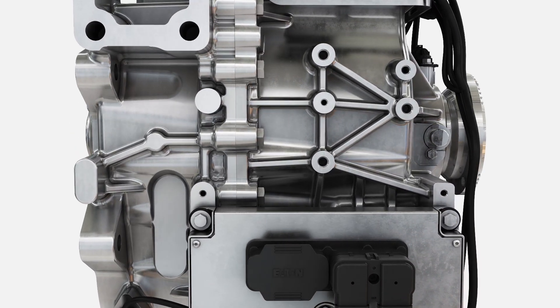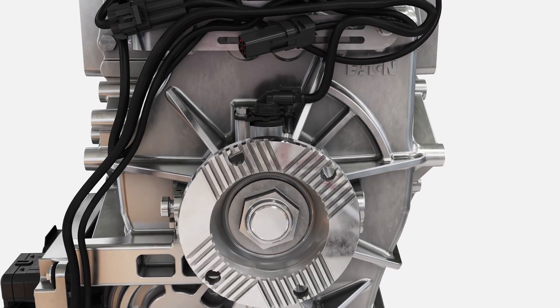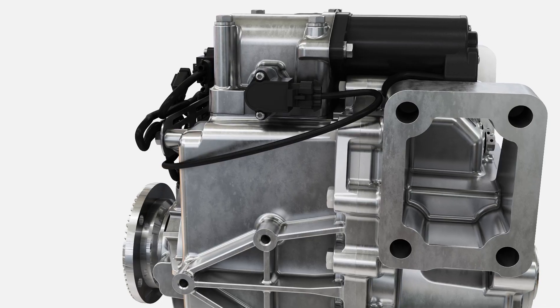Eaton's portfolio offers a variety of transmissions for medium and heavy-duty electric trucks and buses, delivering the needed performance for challenging applications, all within an overall smaller and lighter package.